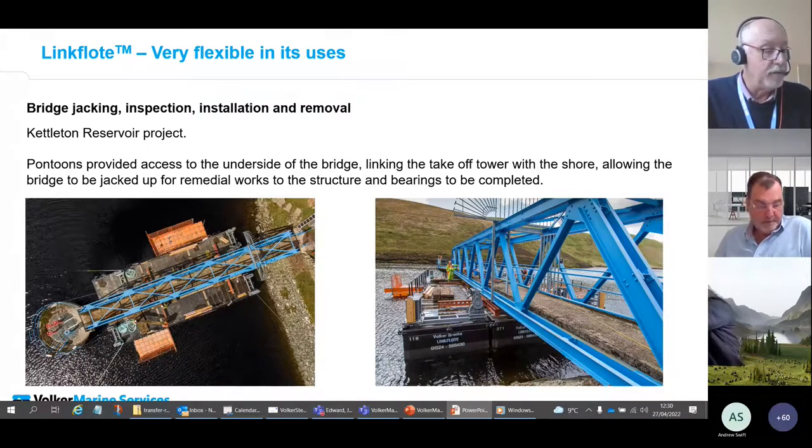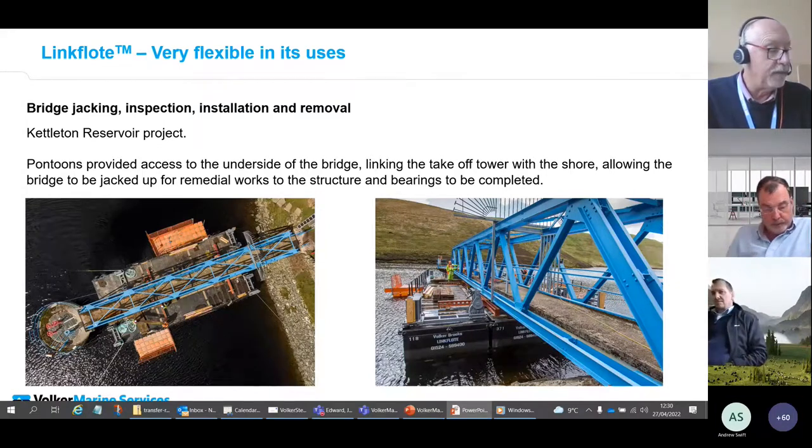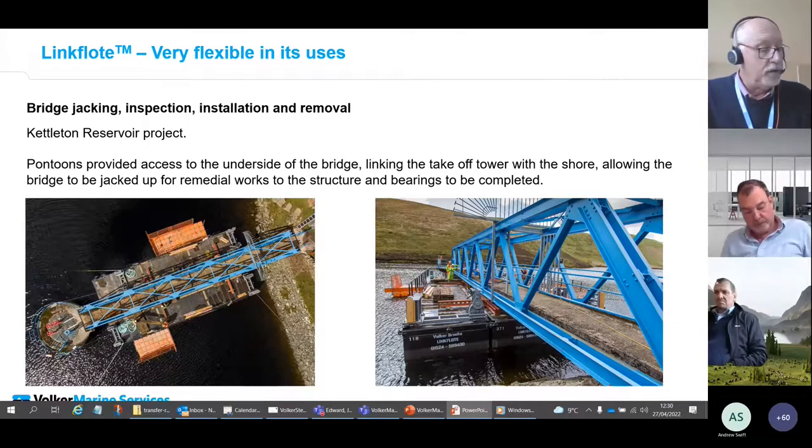The fairlead frames and hand winches are designed to fit simply into the gunnels on special frames. Pontoons can be ballasted to move underneath structures with a low air draft, or alternatively you can build a jacking frame onto the deck and jack the structure up.